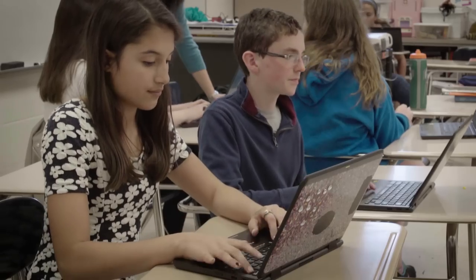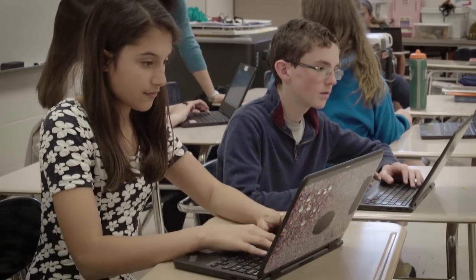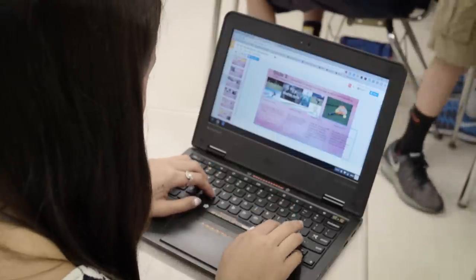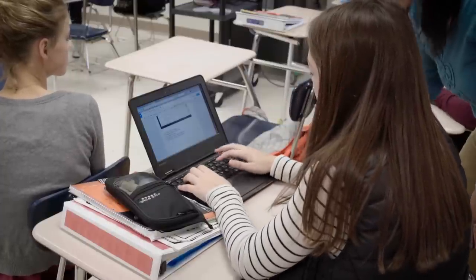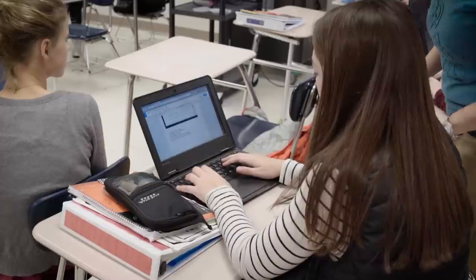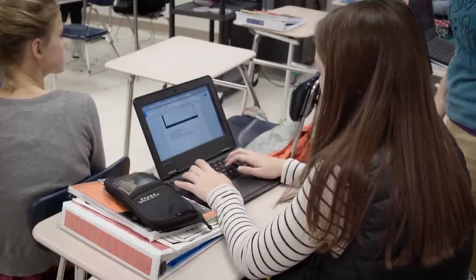When students are confident and comfortable using the tools, now they're differentiating it for themselves. They're deciding what's going to make this more manageable for me — can I tackle this article that might have seemed a little bit too lengthy or too challenging if I have this tool right here?